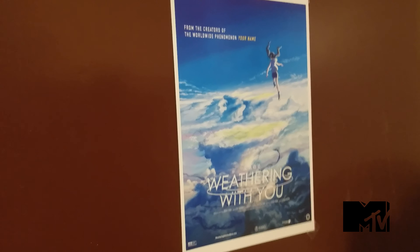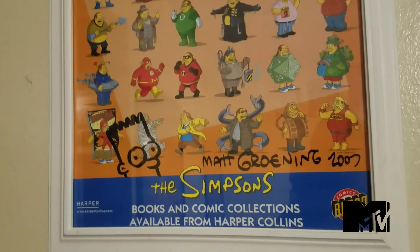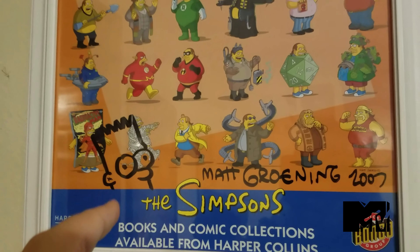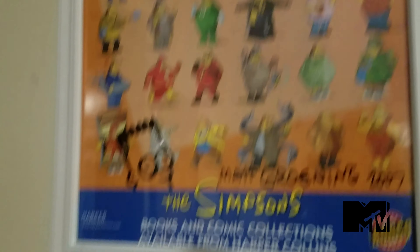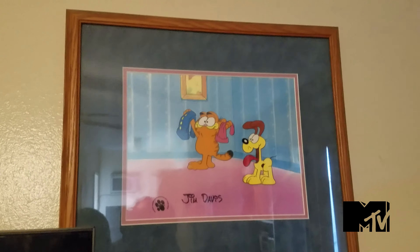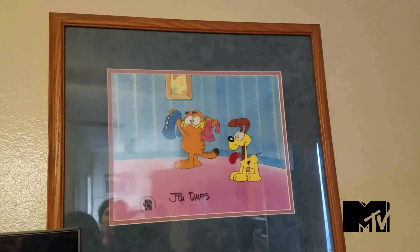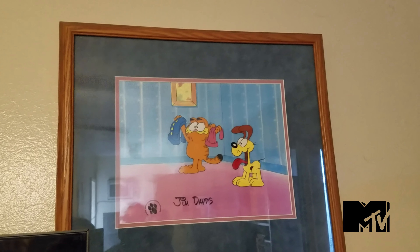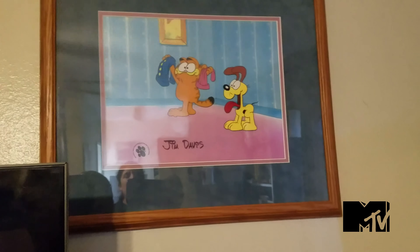At the door, we have the poster for Weathering With You, and right behind the door, a Simpsons poster signed by creator Matt Groening — and he even did a little Bart Simpson sketch. And for any animation fans, that is an official cel from the Garfield TV series, Garfield and Friends or Garfield's Tailing Adventure — I forgot which one — signed by creator Jim Davis. And you see that little paw print there? That means it's an authentic piece of merchandise.